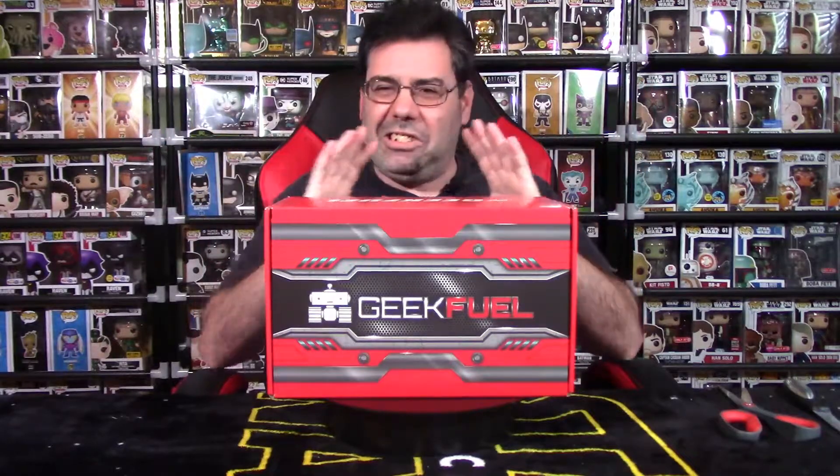Hey YouTube, Rook here from Rook Geek — my little channel hub for all things geeky and cool. Welcome back to the channel guys, welcome back to the subscription unboxing video. That's right, you heard me correct — I'm back to doing subscription unboxing videos. We haven't done one of these since January of 2021. I want to thank all my viewers and subscribers that stick with me. If you're new, please click the like button and subscribe button at the bottom of your screen.